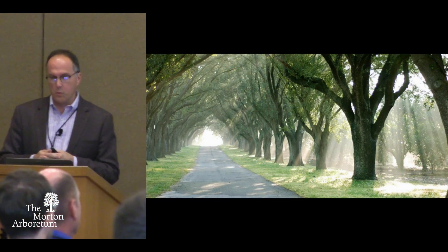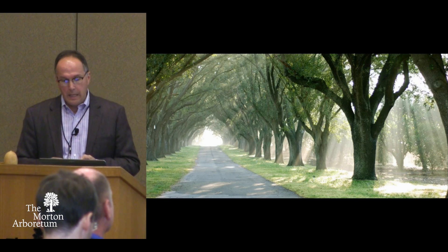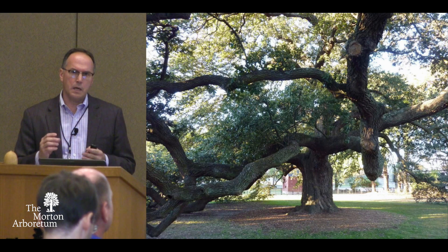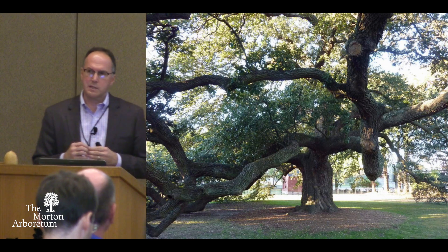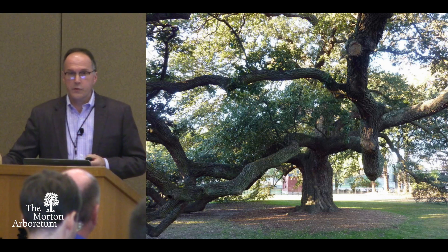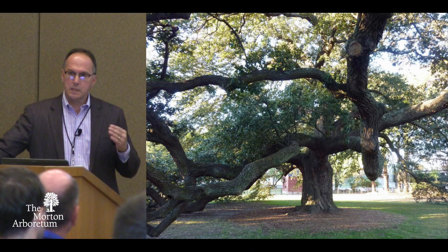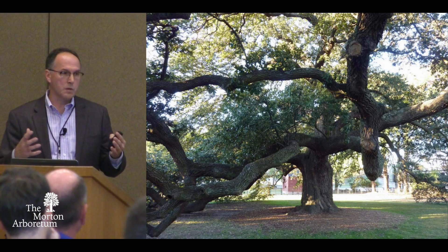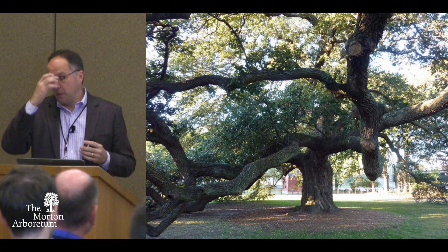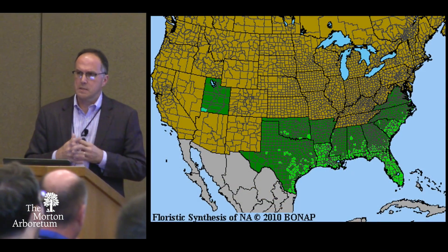One of the ideas I had a few years ago was to look at Quercus virginiana, live oak. It's funny that this is a tree that really is not grown very much outside of its native range. Unlike other things like Magnolia grandiflora, which has a southern range but you can find it growing in Philadelphia and New York, a little bit further north than its native range — Quercus virginiana is not like that.